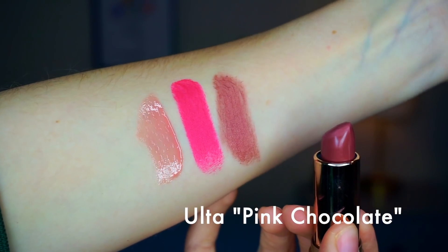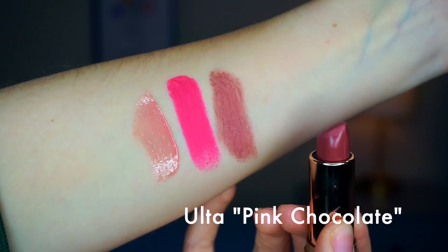Next we have the number seven, so that is going to be my Ulta lipstick in the shade Pink Chocolate — also a very appropriate name for Valentine's Day. This is a shade that I don't think is available any longer, but it's just kind of a brownish-pinkish nude. Also really pretty — really any time of year, but I think it's appropriate for Valentine's Day too.